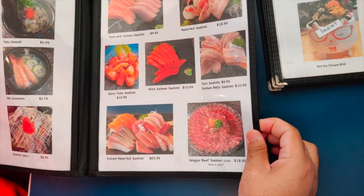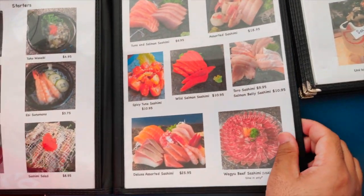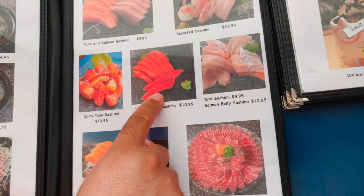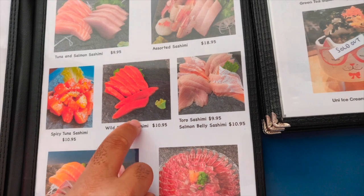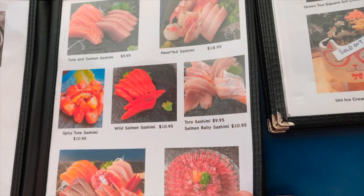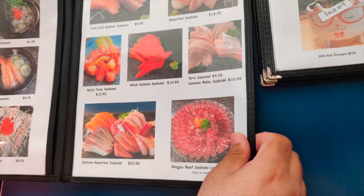As you can see, they've got a beautiful array of sushi items — spicy tuna sashimi, wild salmon. Wild salmon is one of my favorites. If you haven't tried it, make sure you try it — it's way better than the regular salmon sashimi.